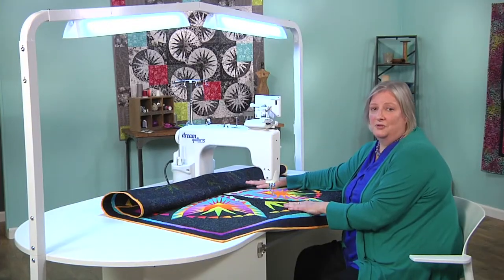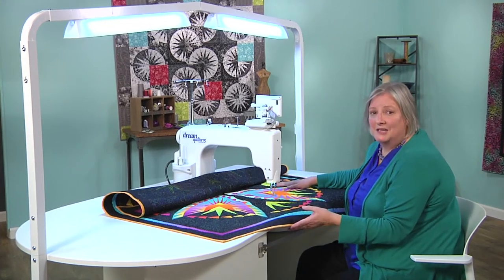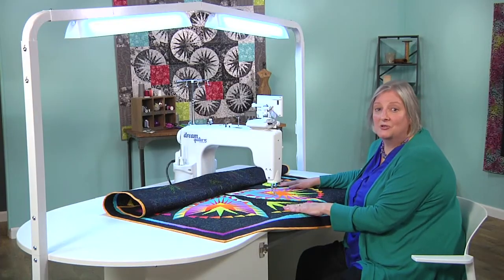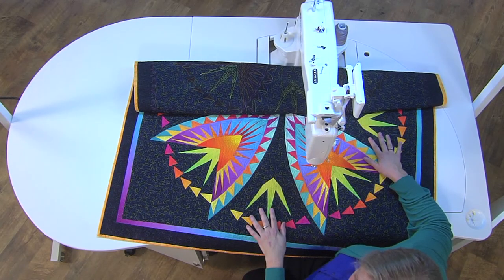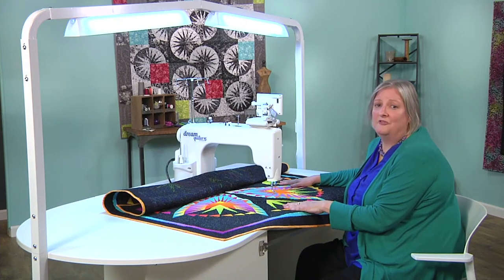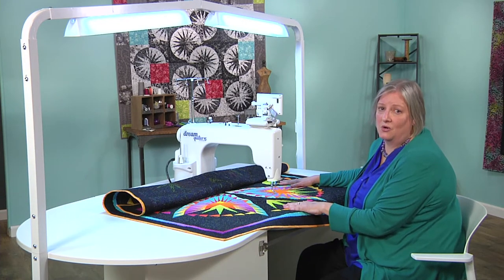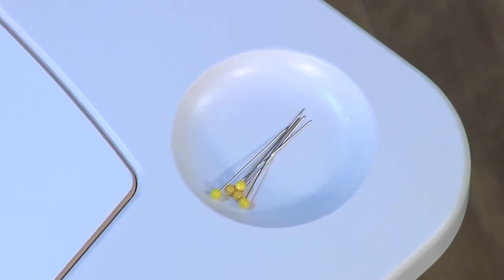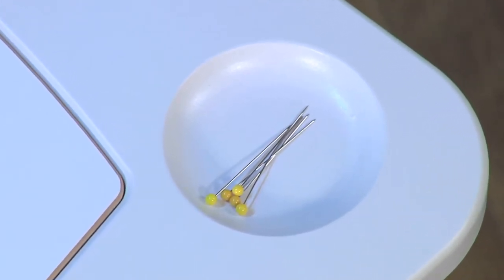Another great feature of the Dream Carousel is the design of the table itself. Notice the rounded corners — they create a virtually no-snag, no-drag surface, helping eliminate the frustration of pullback from fabric that gets caught on stray corners. There's even a small magnetic cup to hold your pins as they're removed from a quilt. What a great convenience.